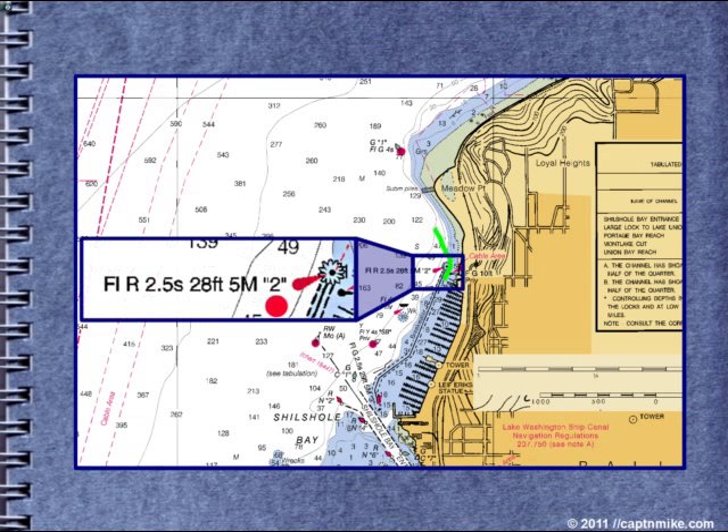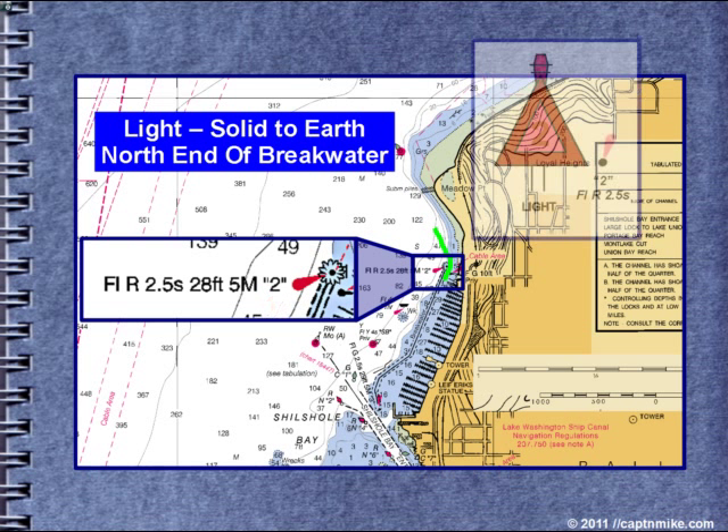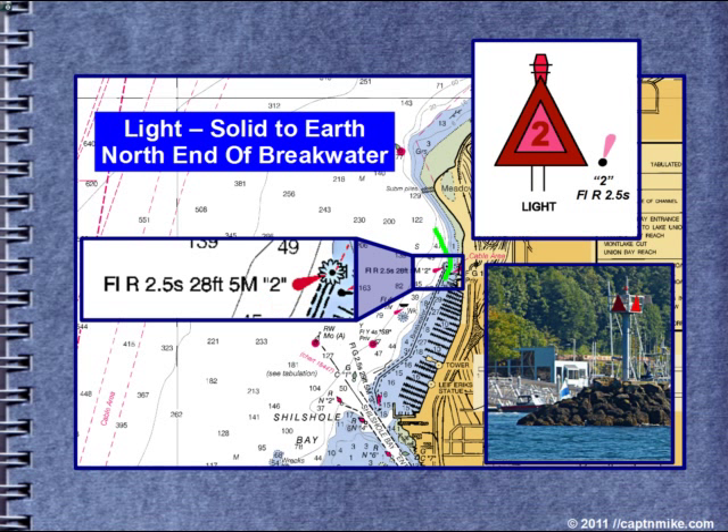Let's take a look at the north breakwater light. It's flashing red for two and a half seconds, solid to earth — the dot indicates a good position. Twenty-eight feet above mean high water. It can be seen from five nautical miles in good visibility if the observer is high enough above the water. The solid dot indicates a reliable position; the magenta exclamation point indicates that it's a lighted aid. Red right returning from the sea — pass to your right or starboard side of the vessel. Don't pass too close to the breakwater; you want to be able to see around it for traffic. Coming down from the north, the breakwater light can be shielded by Meadow Point until you're very close to the Meadow Point buoy.